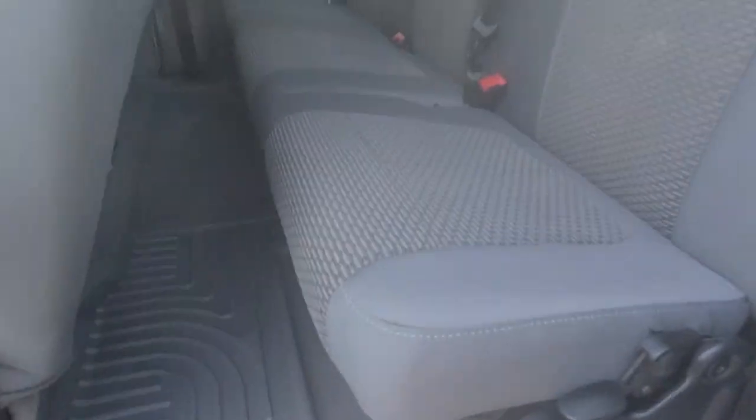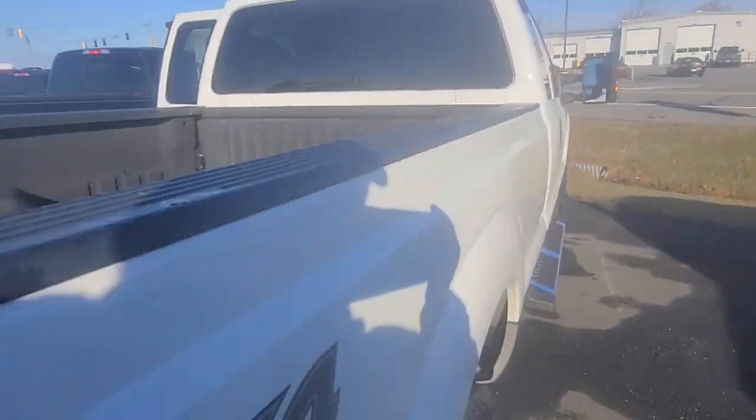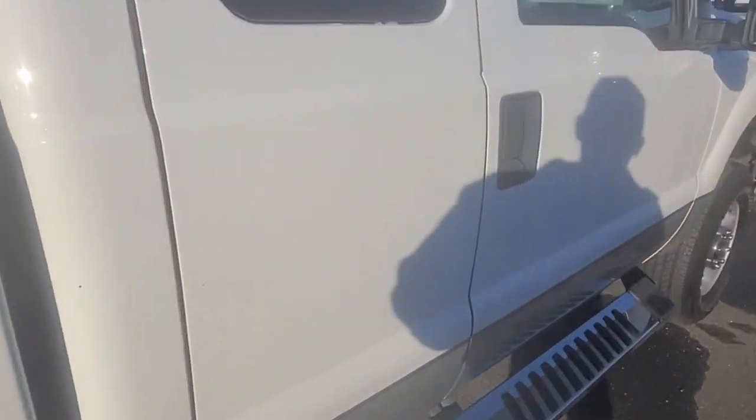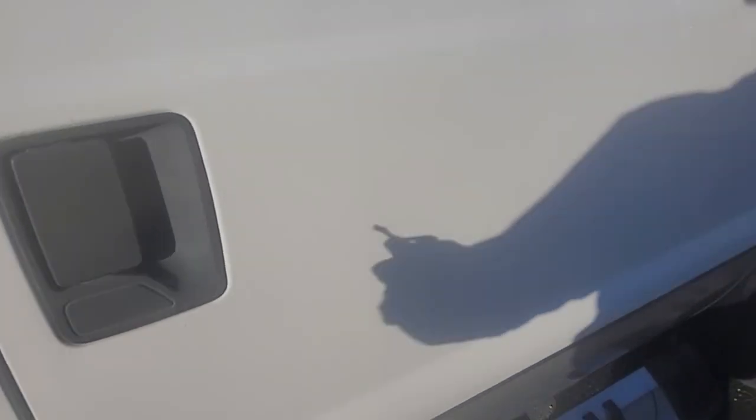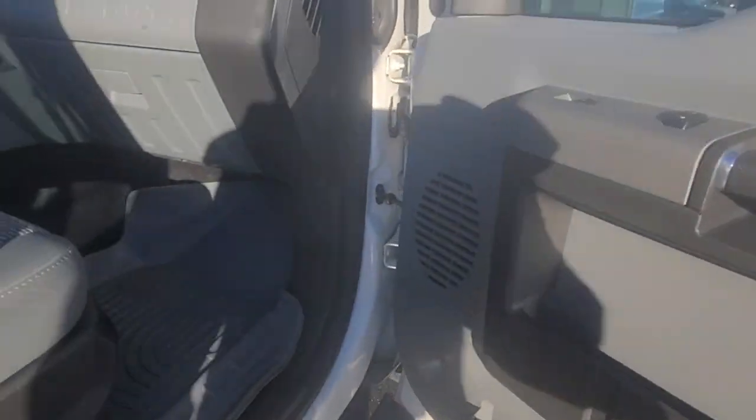Let me open the back so you can see the rubber cargo mats back here. I don't believe anyone ever sat back there. I'm going to run over to the other side real quick to show you that side of the interior, and then I'm going to start it up. Trailer tow mirrors over here as well. As you can see, super clean.